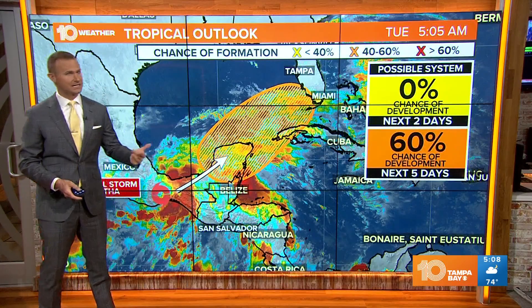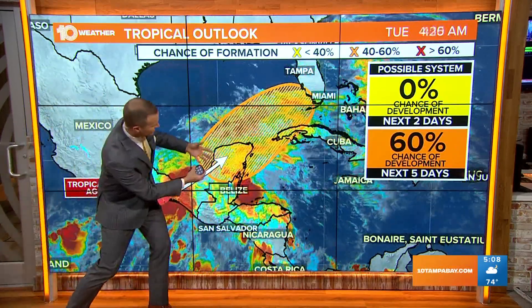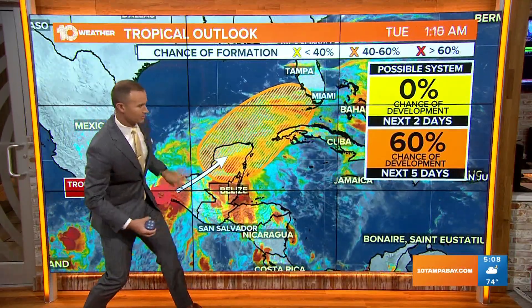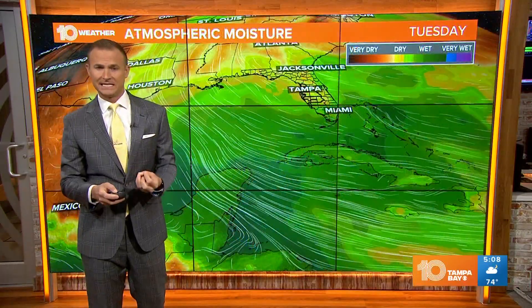The National Hurricane Center is saying it looks like we could see some redevelopment as that upper level energy moves over the Yucatan. It's going to meet up with a broad area of circulation or a broad low pressure system, and that's where we could see another surface low pressure system begin to develop.